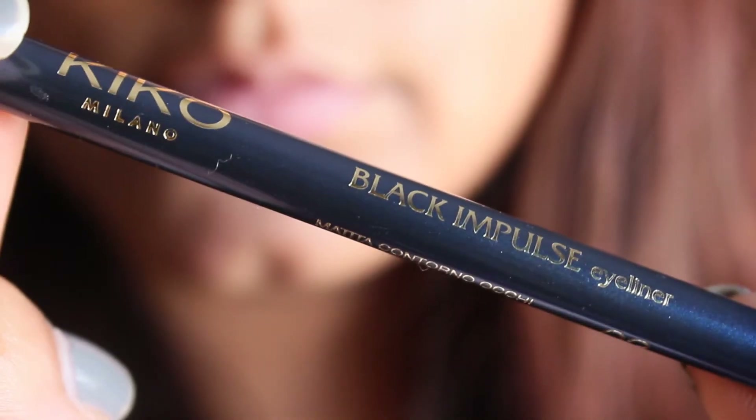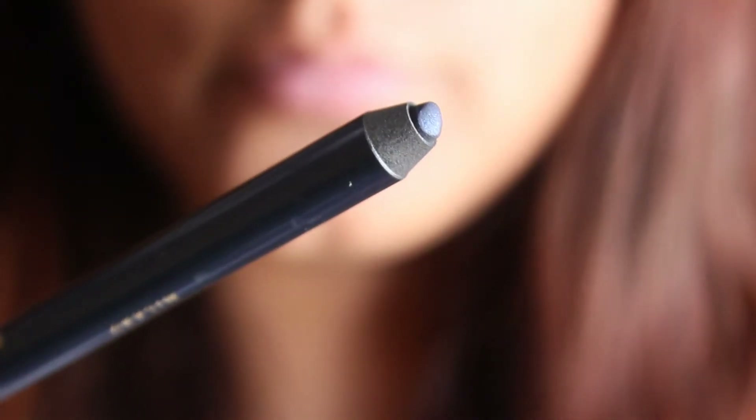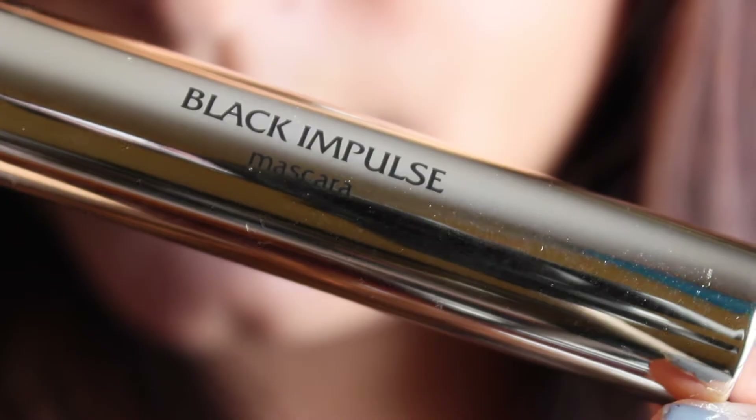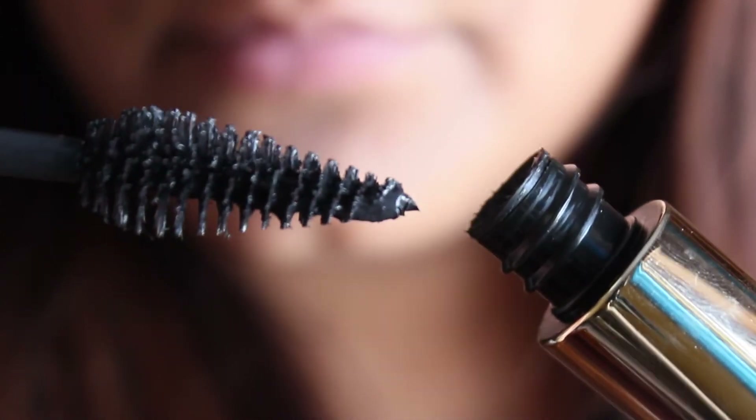I haven't tried the nail polish yet but I am looking forward to it. The next thing it came with was this little pencil right here, which you've seen on my favorites video posted last week — it's a blue cold pencil and it is beautiful and I have been loving it. Last but not least it came with a mascara, the Black Impulse mascara. The brush head is really unique, one I'd never used before, and I have actually been loving this mascara.